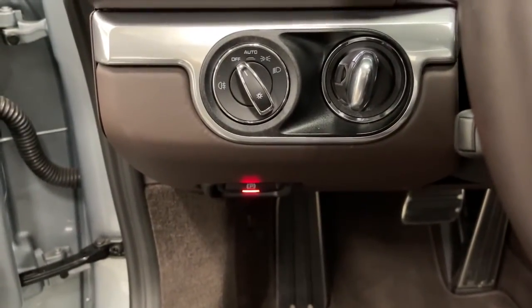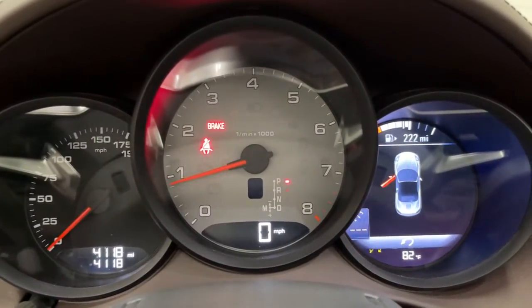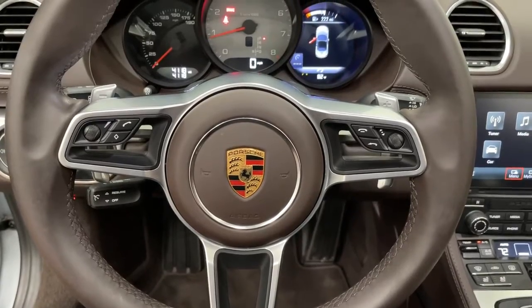Whether your passion is for the Boxster or Spider model, your heart is guaranteed to soar. Motorsport legend meets state-of-the-art design to bring you this superlative 718 Roadster.